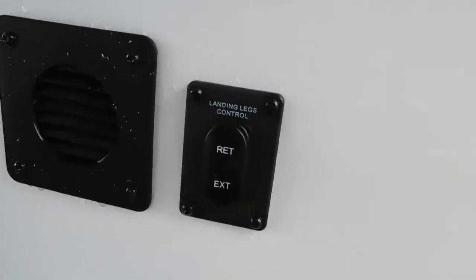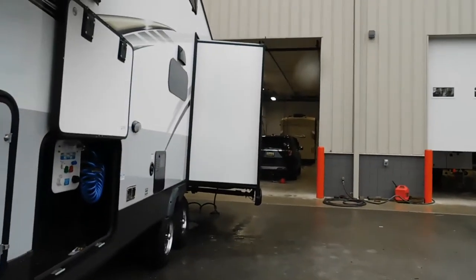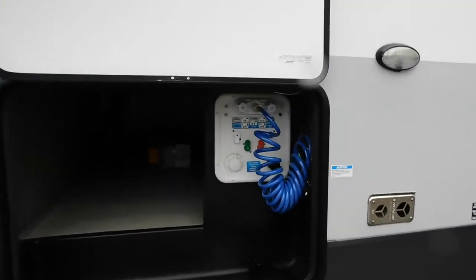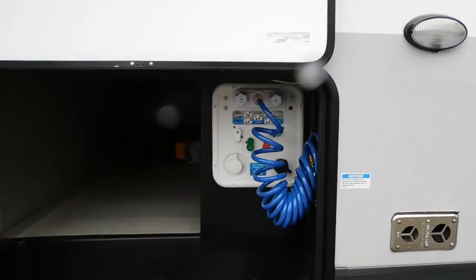A couple of things I want you to take into consideration when you park: make sure you've got enough room for your slides to open, and take note of where your water and electricity hookups are. Your water is going to be toward the front of your unit on your off-camp side, or your driver's side of the tow vehicle.